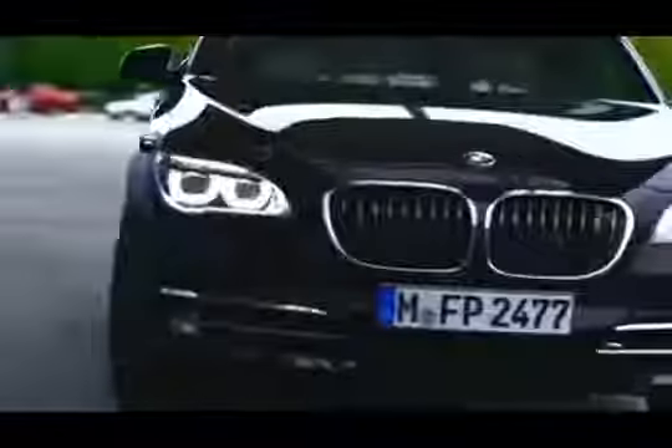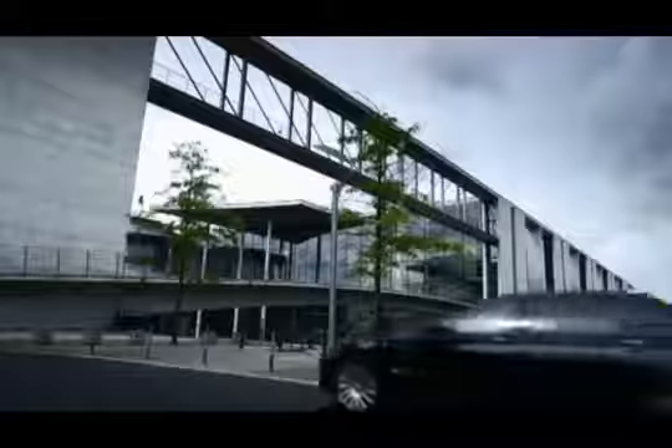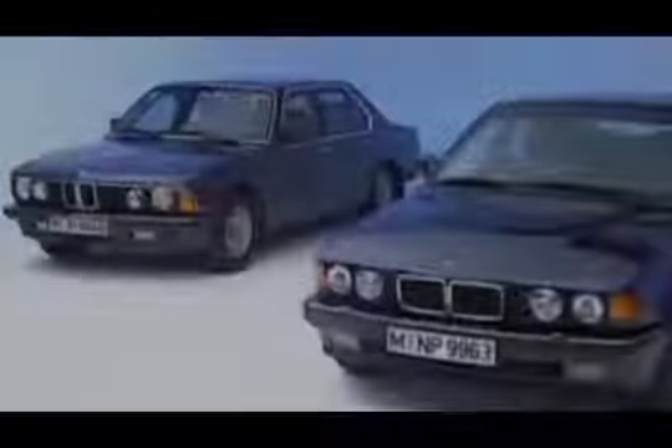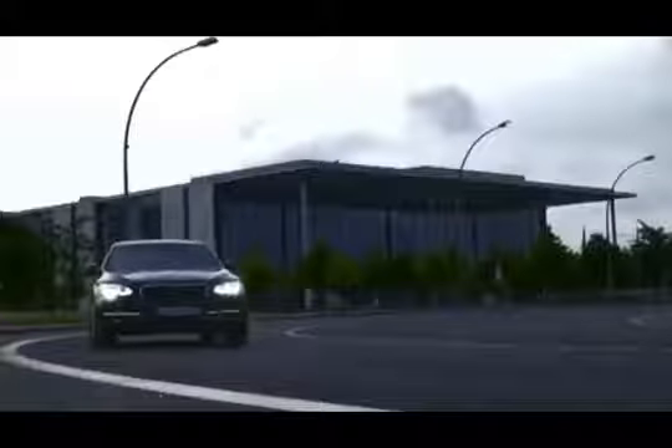The level of protection you need depends on your circumstances — where you live and work, what your job involves, and how high your public profile is. BMW is the only manufacturer that takes these differing needs into account, offering three levels of security, all of which draw on more than 35 years' experience of building armoured vehicles. BMW offers the world's most comprehensive range of solutions for secure road travel, meaning everyone can get exactly what they need to feel safe.